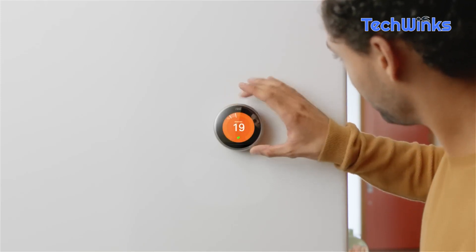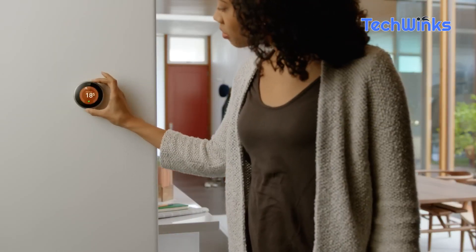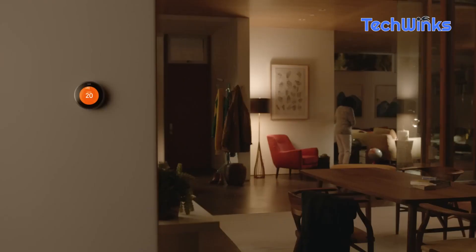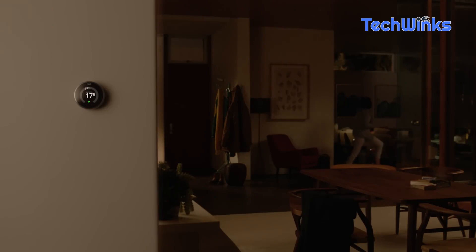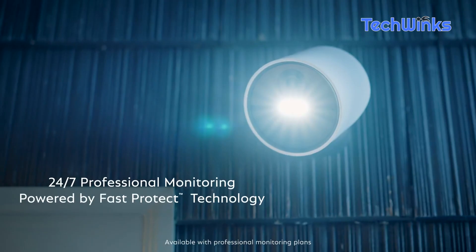And last but certainly not least, we have the Google Nest Learning Thermostat. Say hello to energy efficiency and comfort at its finest. This intelligent thermostat learns your preferences and adjusts accordingly, saving you money while keeping your home at the perfect temperature. Check the description for the product link.